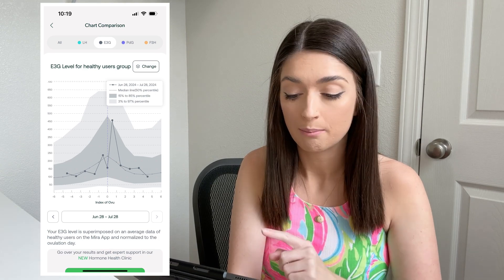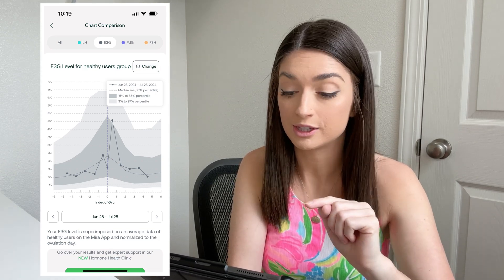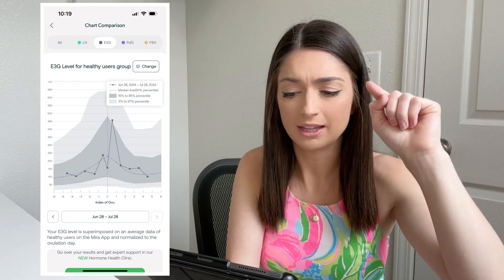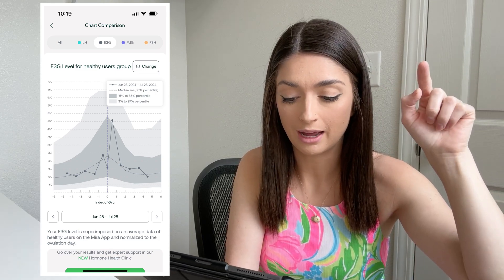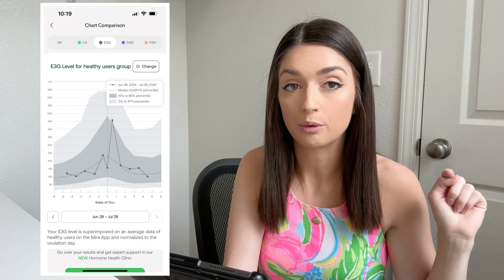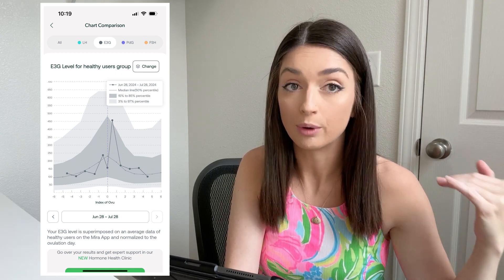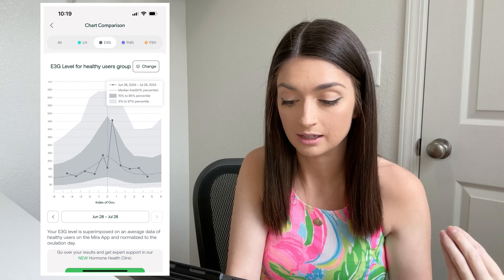Now let's look at the E3G. As you can see here, my E3G went up and came back down when it should have still been high, but then the next day it was really high and then it came back down more into the normal range. It's just not making that pretty slope like what you would want to see.